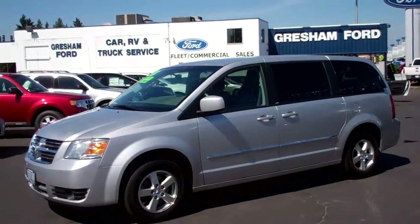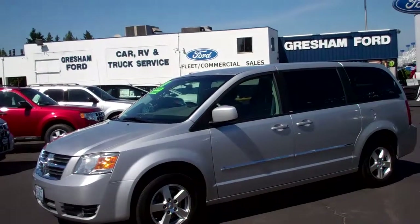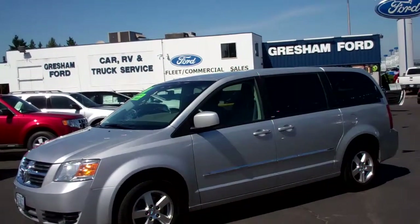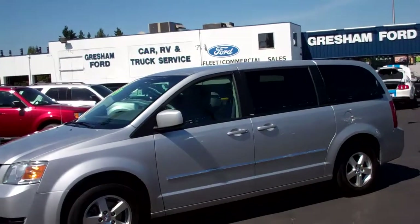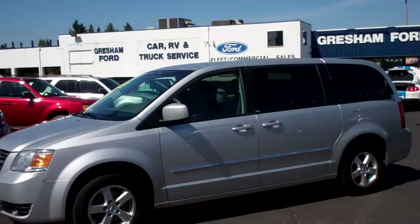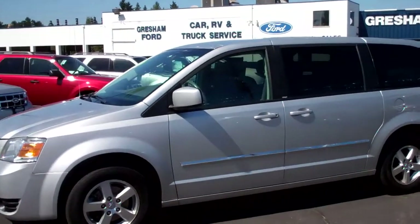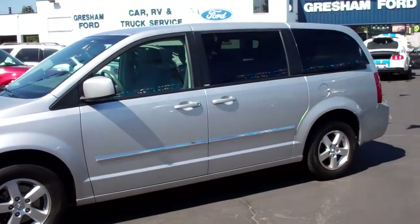Hi folks, Joe Roberts of Gresham Ford. Welcome back to our virtual walk around on this 2008 Chrysler Grand Caravan or Dodge Grand Caravan SXT, with only 84,000 miles on a 3.8 liter V6 — that's a V6 automatic with the stow-and-go package. It's a great opportunity to own a very nice vehicle, so let's take a look.